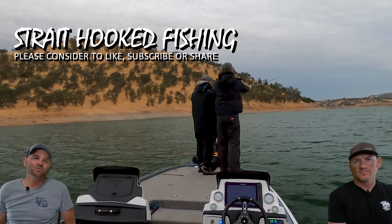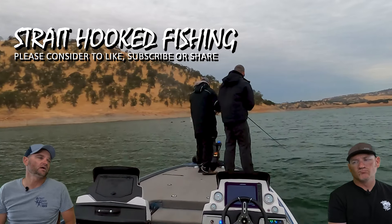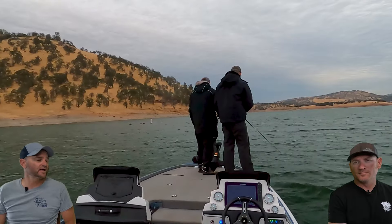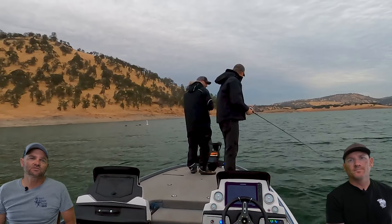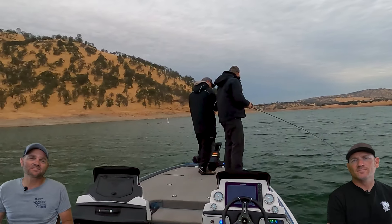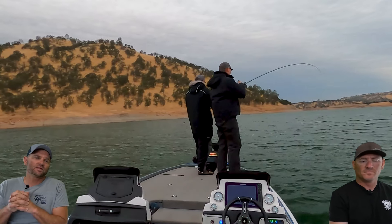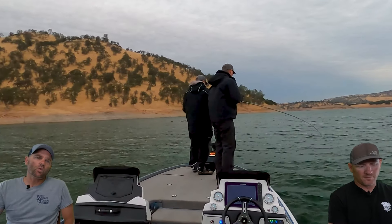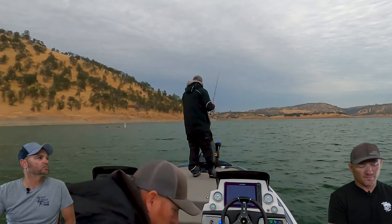Today we're talking New Melones, August 24th. Nice to get off the Delta and actually fish a lake again — kind of getting burnt out on Delta, and I'm sure you guys watching are too. We purposely ran out to New Melones and hadn't been there since January, so it's been a minute.